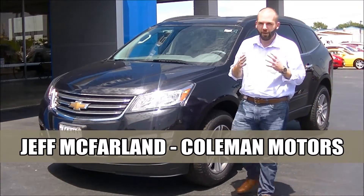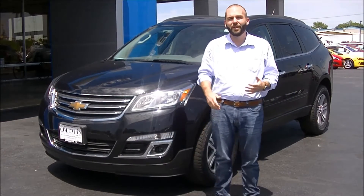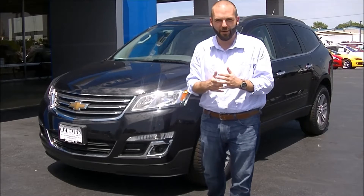Hi, I'm Jeff McFarlane from Coleman Motors right here in New Boston, Texas. We wanted to talk to you today about the new 2015 Chevrolet Traverse.